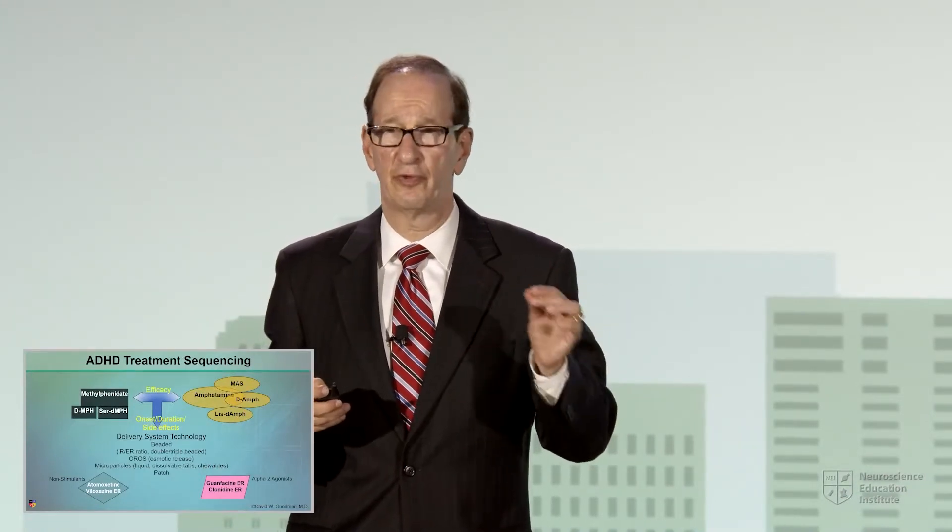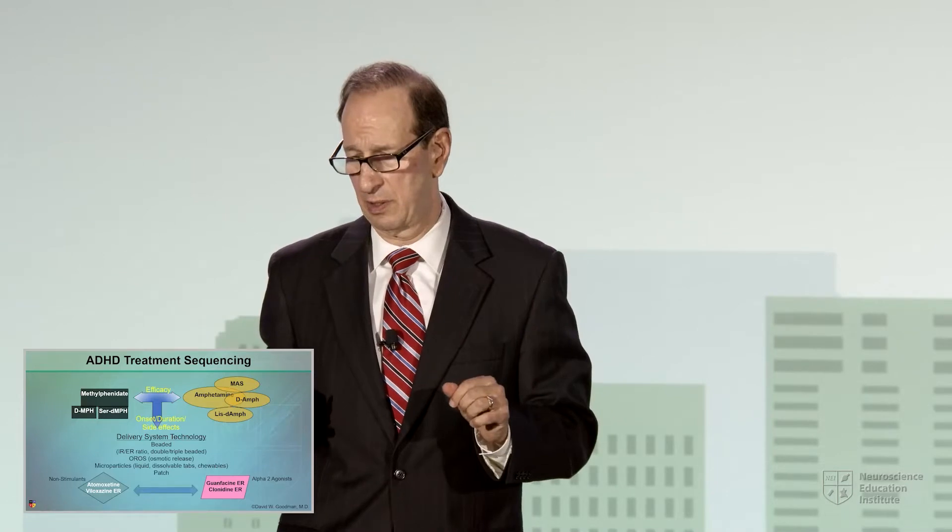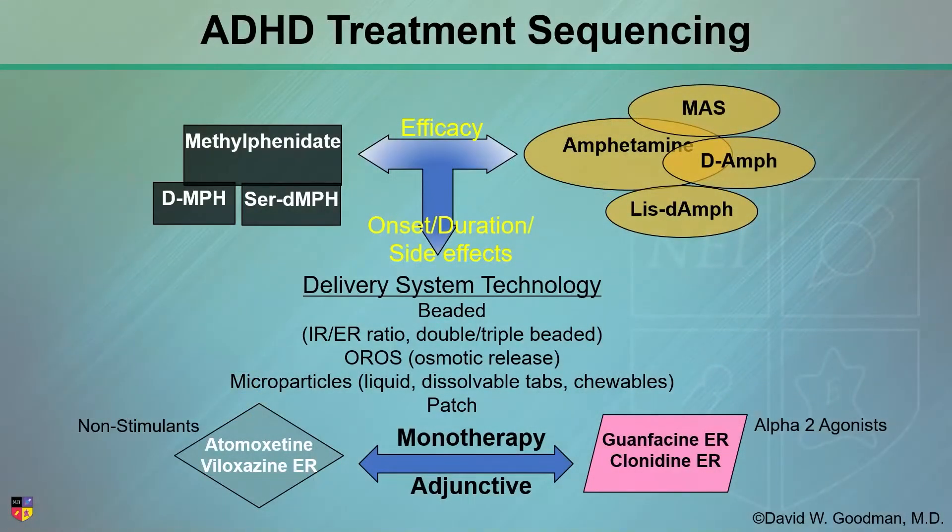To date, there are no published guidelines on thinking through this sequence. You can use the alternative agents both as monotherapy or in combination as an adjunct with stimulant medications as well.